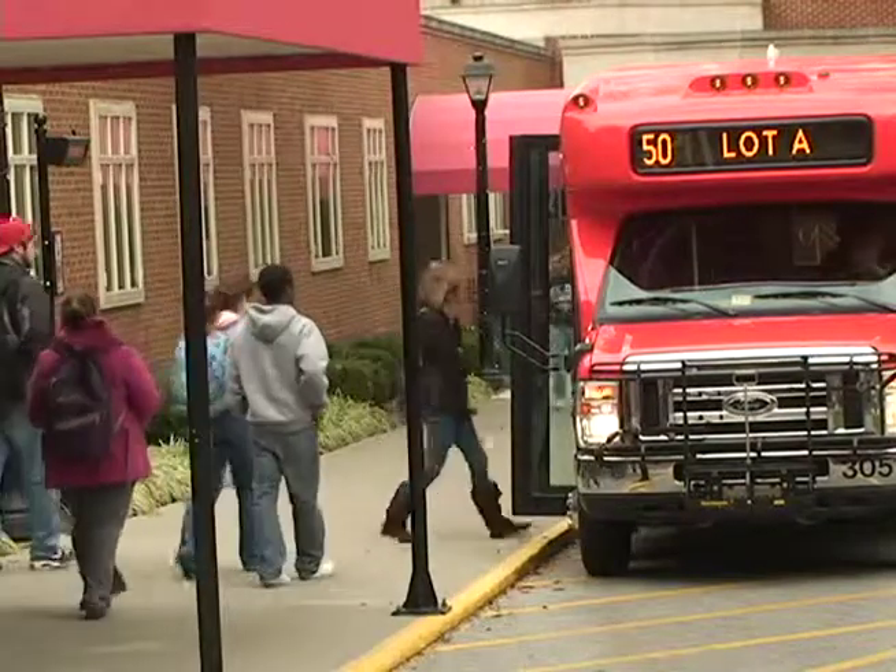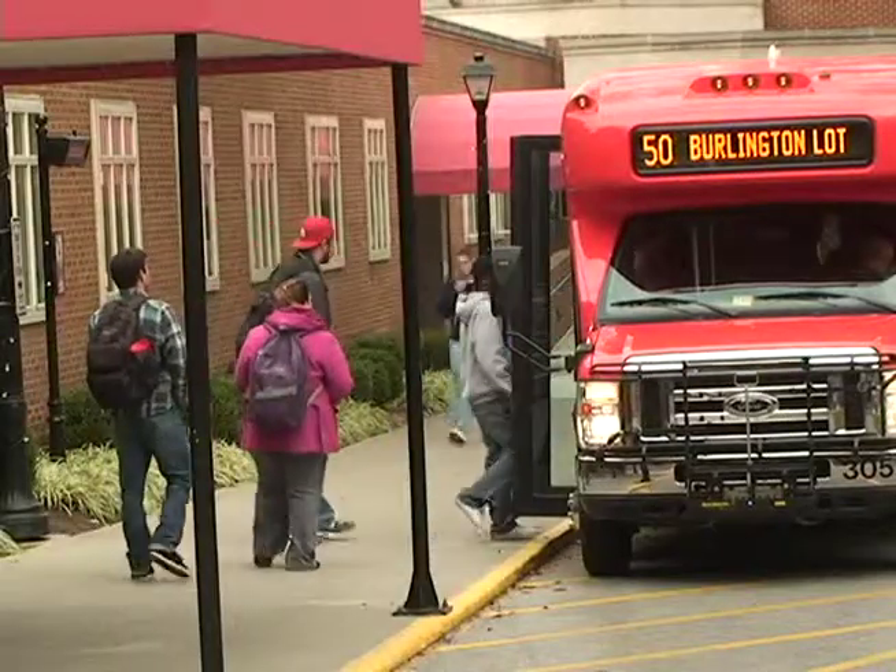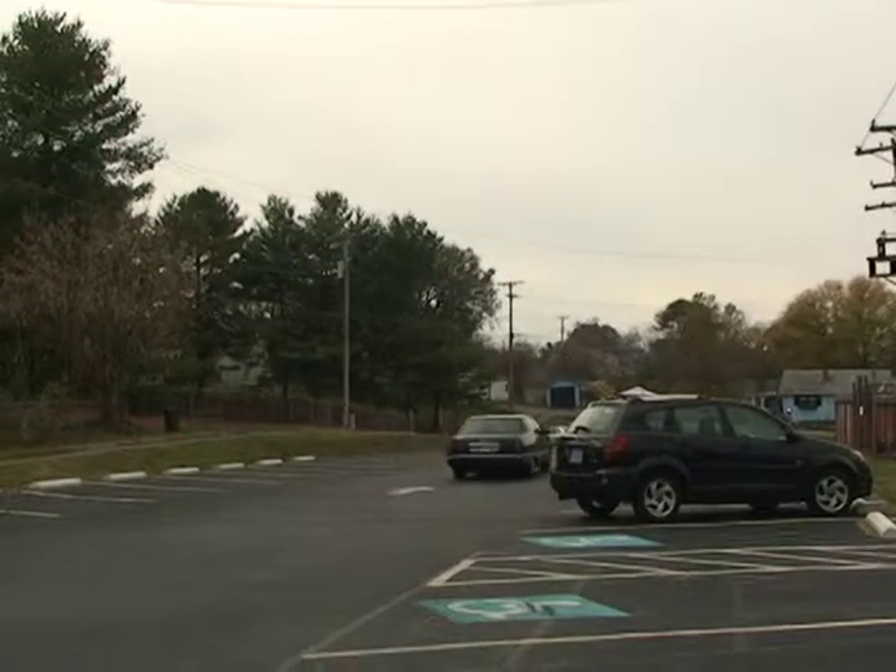To curb the issue, Radford has expanded its bus service, and the new Burlington lot is available to staff for a lower price, provided they take the bus to campus or walk. While the university says the parking situation is still manageable with a loss of only 70 spots, many students each morning are still stressing over finding a place to park. Steve Russell, NRV News.